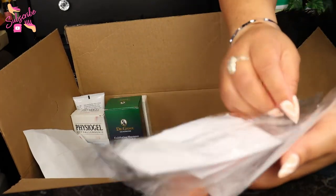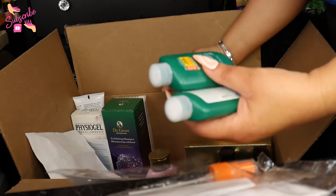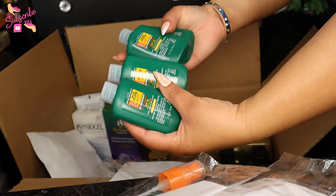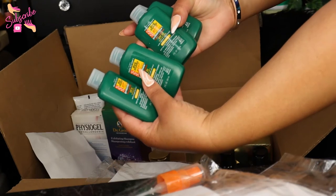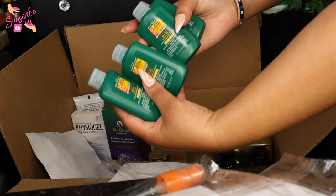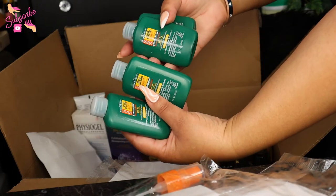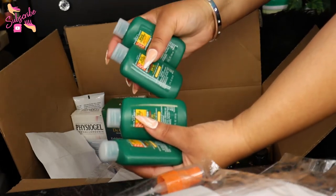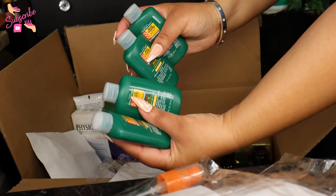This was supposed to be in my summer essentials. This is the Bug Guard Skin So Soft Bug Guard Plus Expedition insect repellent with SPF 30. They just got these back in stock and didn't send it with my original order, but they sent it to me now so I have them.